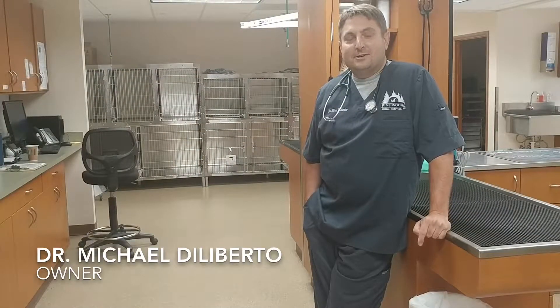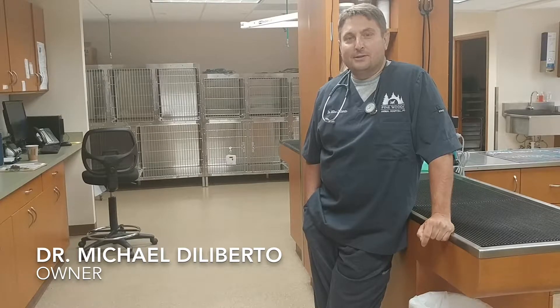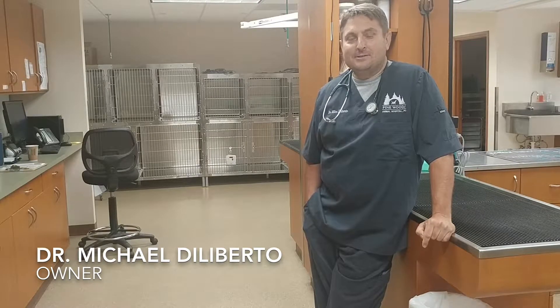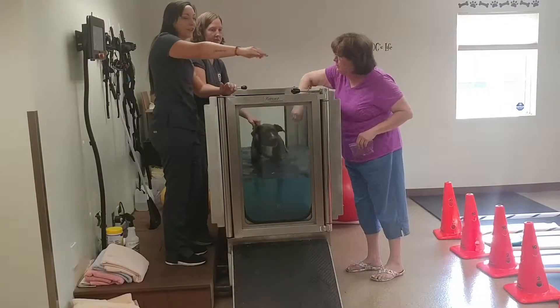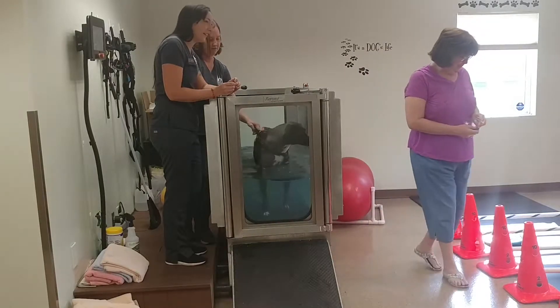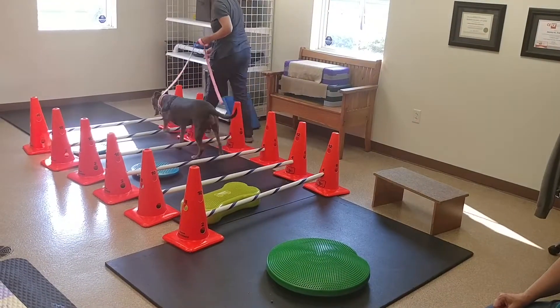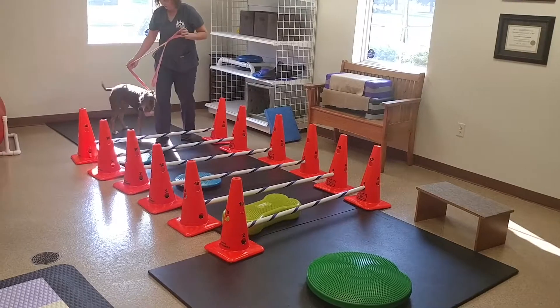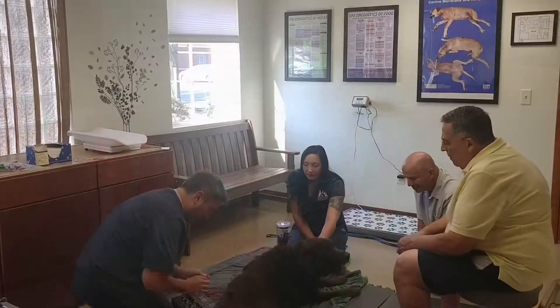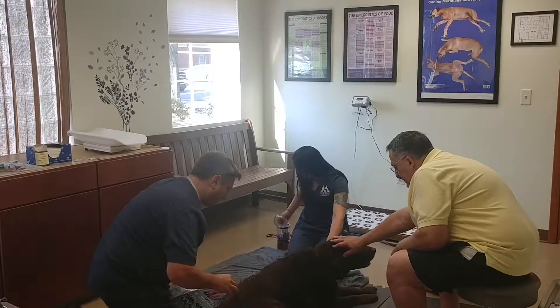We have been here 18 years, and what makes this place awesome is my staff. We have a very caring, genuine staff who provides excellent wellness and animal care to the community. We see mainly dogs and cats, both for medical needs and surgical needs. We also see pets coming in for rehabilitation, and we see pets in need of Chinese medicine techniques. So we have quite a variety of different things we do here.